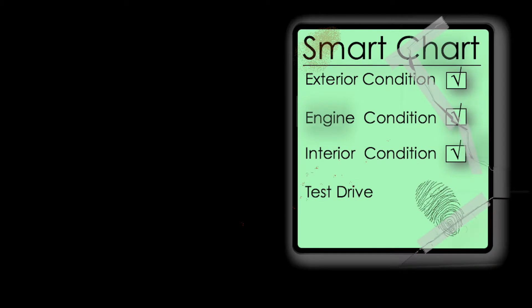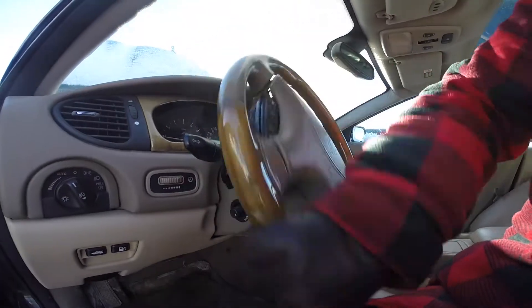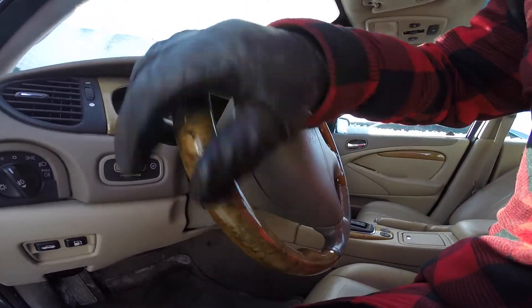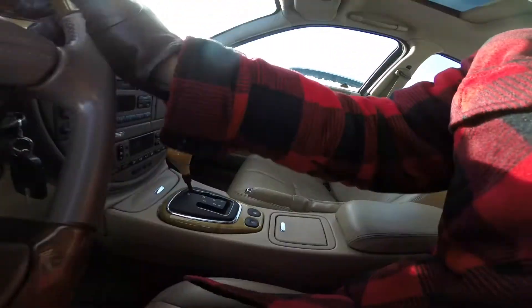Now is the time to take it for a test drive. I would suggest driving it on city roads until it heats up, then taking it on the highway. Make sure the radio is turned off and ask the salesman to remain quiet so you can focus on the car.